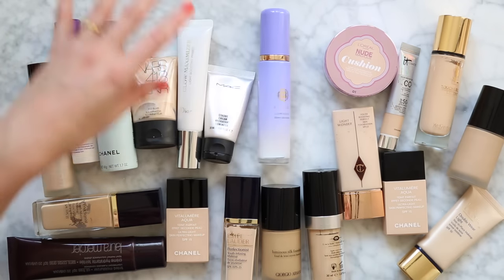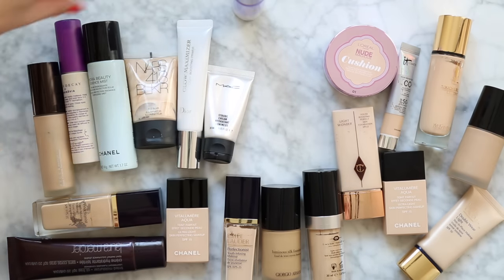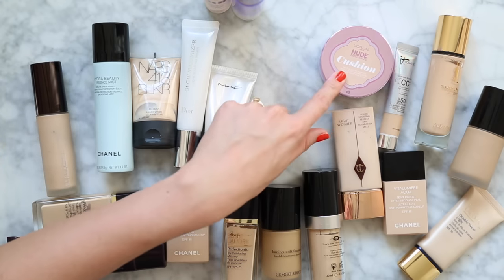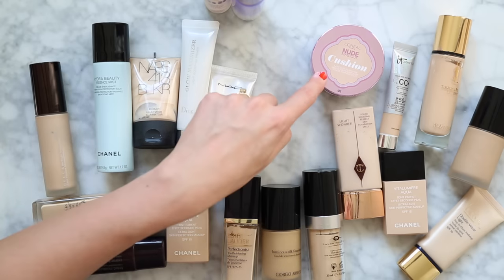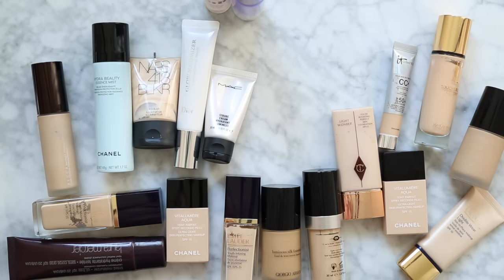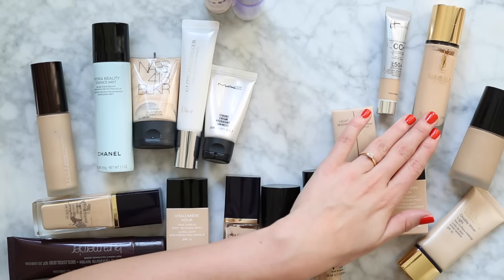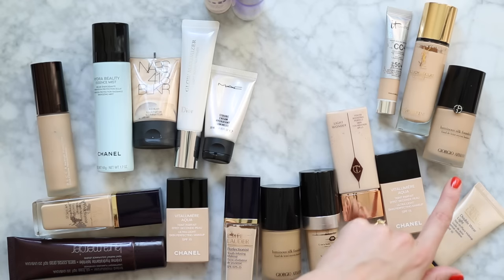The Tatcha Luminous Dewy Skin Mist — oh my god, love that — I'm going to put that in my everyday makeup. I might take that and the Urban Decay and put those aside too. The L'Oreal Nude Magique Cushion I might give to a friend — colour number one is a bit pale for me so I'll pass that on to my sister. It Cosmetics is a cute little thing. The YSL — really really great formula. The Giorgio Armani Luminous Silk Foundation I've got in two colours, number four and number six. Number six is a little bit deep for me but it's really good to mix with other foundations.